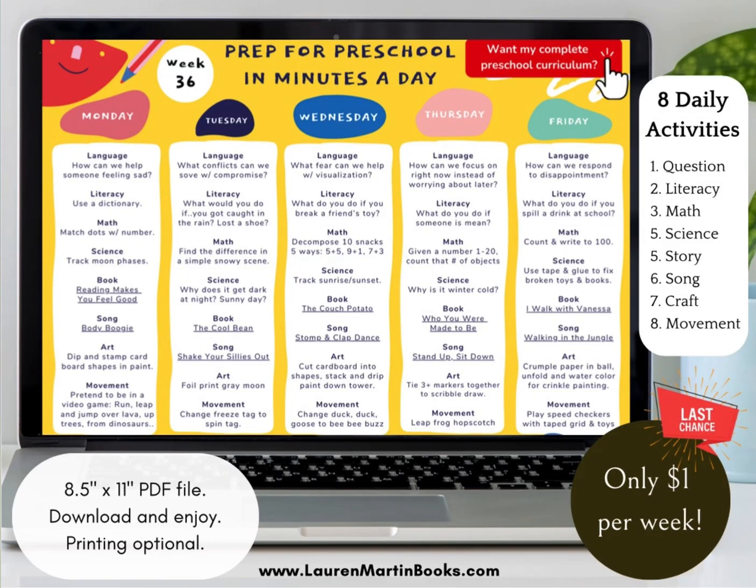What is the caterpillar curious about in this book? What does it mean to be curious? What are you curious about? How does a tadpole become a frog? What other animals change throughout their life? How is the caterpillar similar to a tadpole?